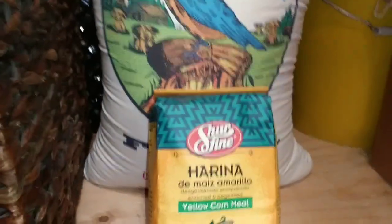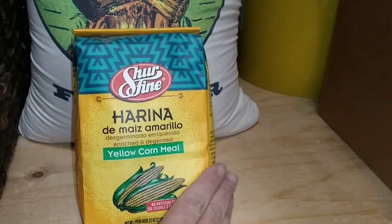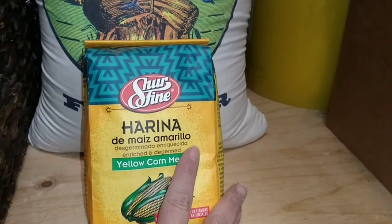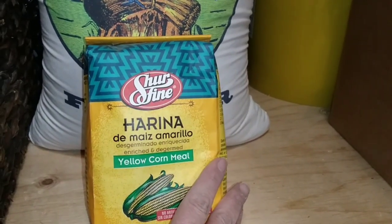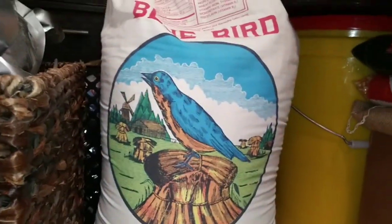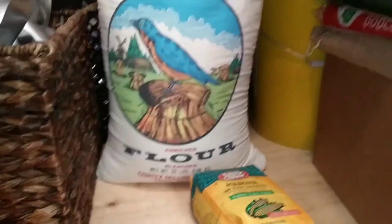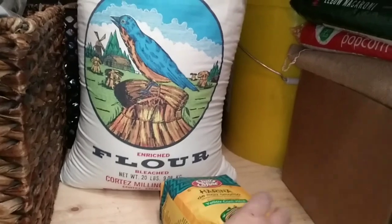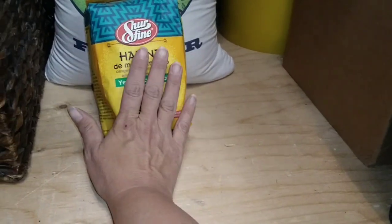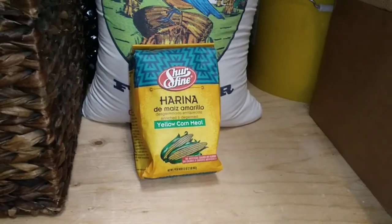Let's talk about flours. We've got some yellow cornmeal — a nice small container we paid about $1.50 for. You can find cornmeal at your dollar stores. And flour doesn't have to come in huge 20-pound bags. It is more cost-effective that way, but if you don't have that money to spend, buy the little one-pound containers at the dollar store so you can at least get started on having a nice stock of flour.